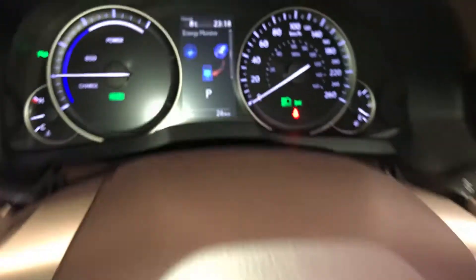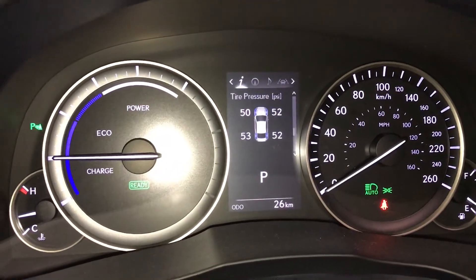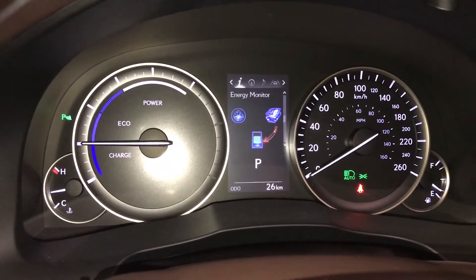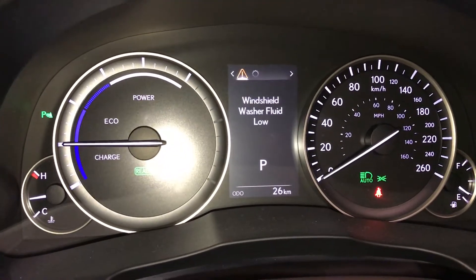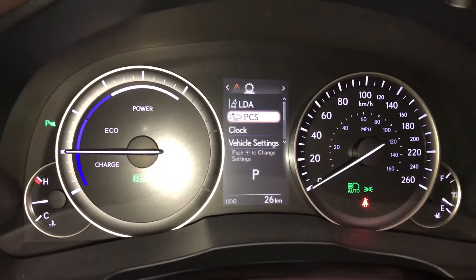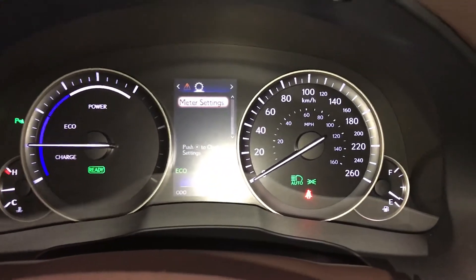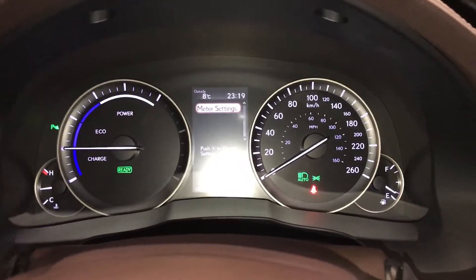These buttons right here control information on the dash: energy monitoring system, direct tire pressure monitoring, sway warning, kilometers still to empty, compass, audio, cruise, messages, vehicle settings, pre-collision system. You also have eco, normal and sport drive modes, as well as your EV mode.